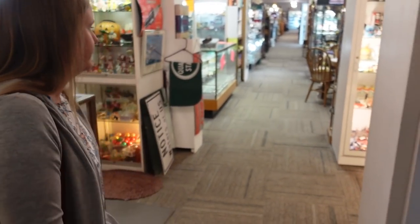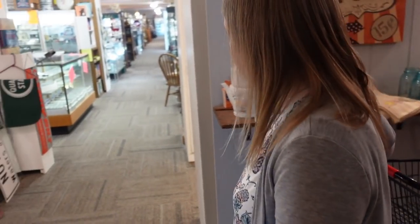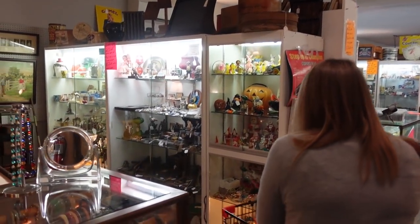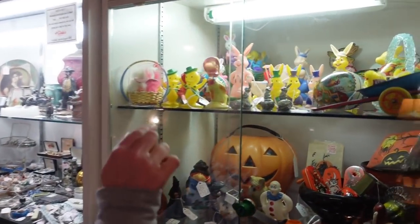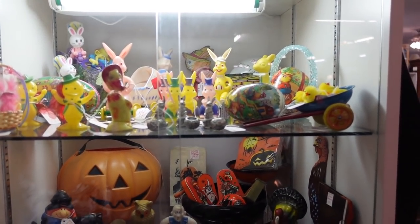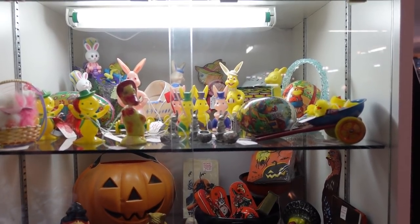There's some Easter stuff over here. That metal bunny part back there I like. It's only $20 — it doesn't look like it's in perfect shape, but oh my gosh, isn't it cute? That's a deal.